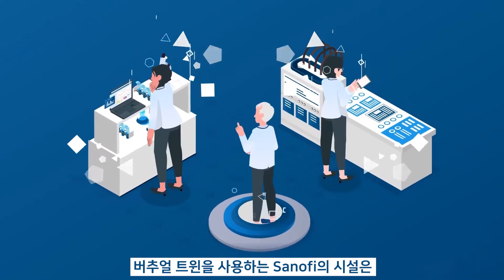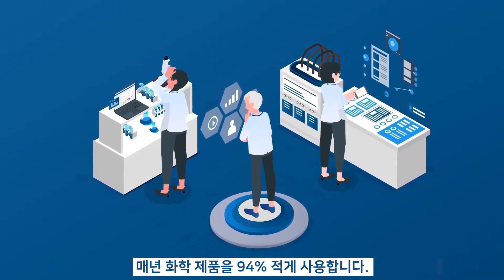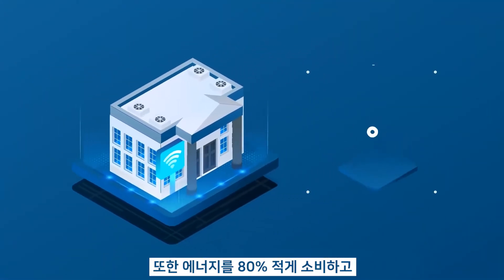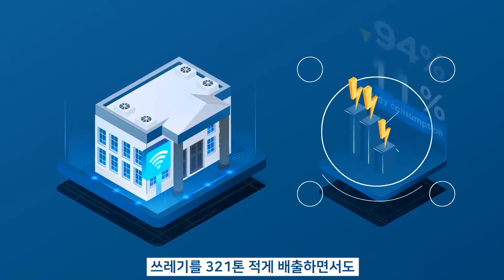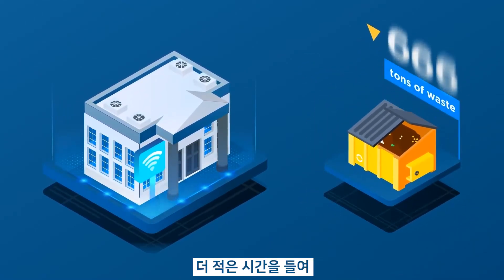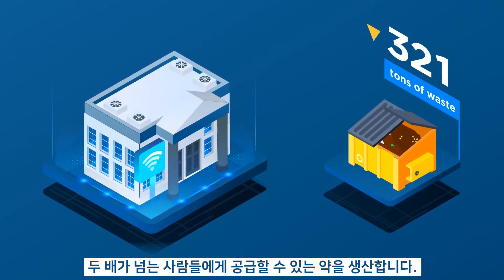Sanofi's facility, enabled by the Virtual Twin, produced medicines in less time for twice the number of people, while cutting chemical use by 94%, slashing energy consumption by 80%, and reducing 321 tons of waste every year.